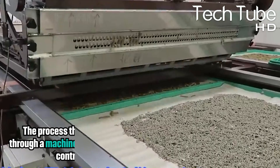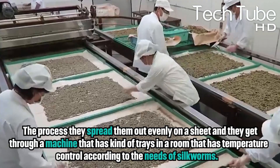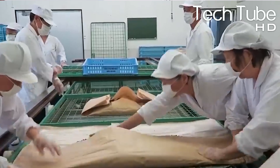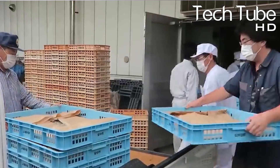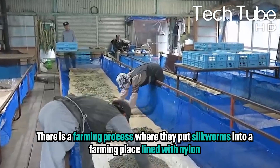After the brushing process, they spread them out evenly on a sheet and they go through a machine that has kinds of trays in a room with temperature control according to the needs of silkworms. After that, they get them ready and transfer them to the factory. They use huge boxes for the transfer so they don't lose any silkworms. In the factory, there's a farming process where they put silkworms into a farming place lined with nylon.